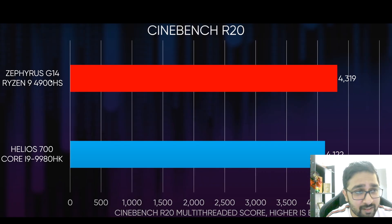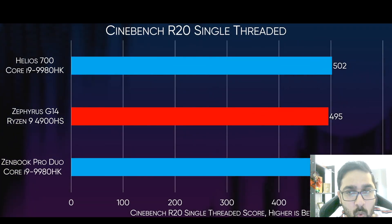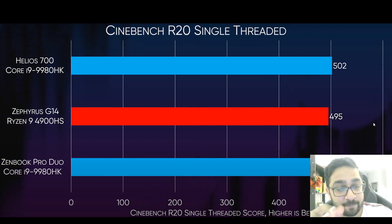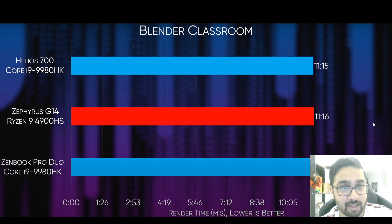The Helios 700 did put up a fight, but the AMD is still beating it — running at 90 watts with two huge fans. The 4900HS had to work for it this time. And addressing the common AMD criticism that they only do well in multi-threaded applications because they pack in more cores: even in single-thread performance, the Ryzen 9 is right up there, comfortably beating the ZenBook Pro Duo.